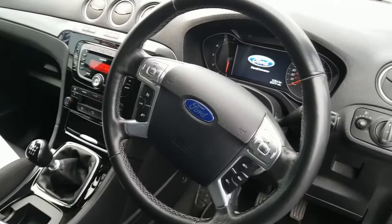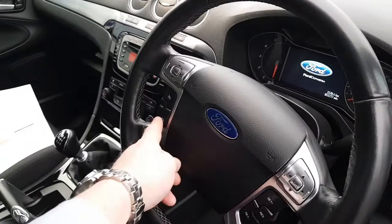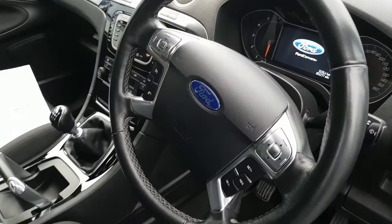You have a busy steering wheel in this car. All your radio controls are up here. You have cruise control here as well for motorway driving, and then this is for your onboard computer — for your MPG, etc.